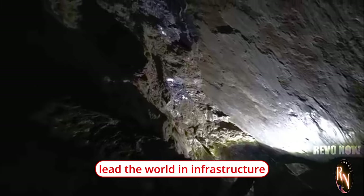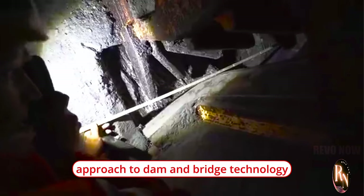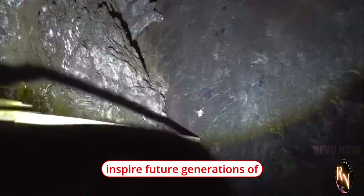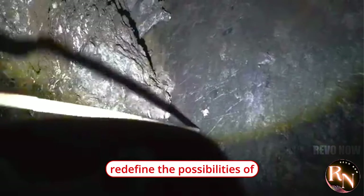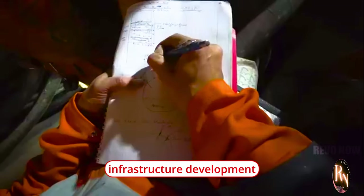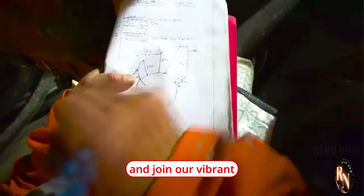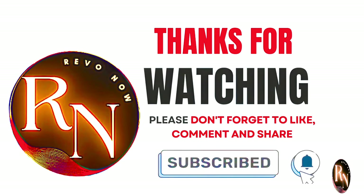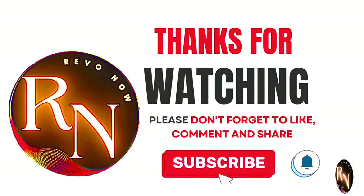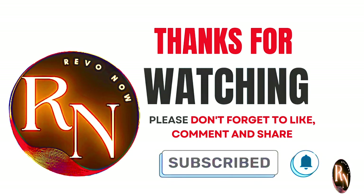As China continues to lead the world in infrastructure construction, its innovative approach to dam and bridge technology will undoubtedly inspire future generations of engineers, builders, and innovators to redefine the possibilities of infrastructure development on a global scale. Subscribe to RevoNow and join our vibrant community of forward thinkers, change makers, and revolutionaries. Together, let's embrace the future and unlock the limitless potential of human ingenuity. Get ready to witness the revolution, because the future starts now.